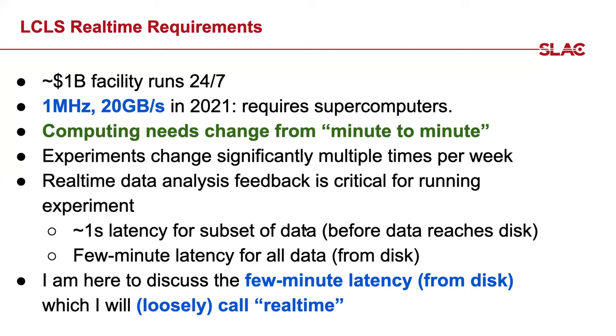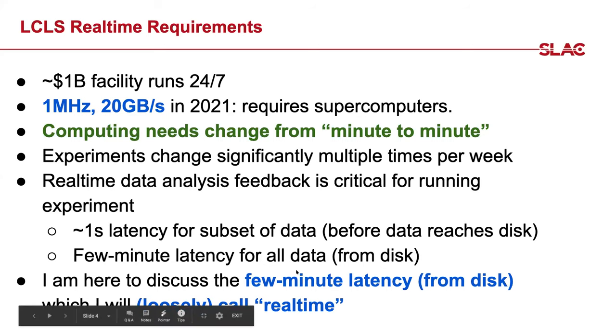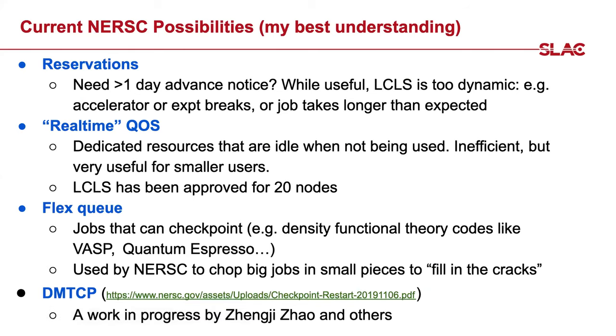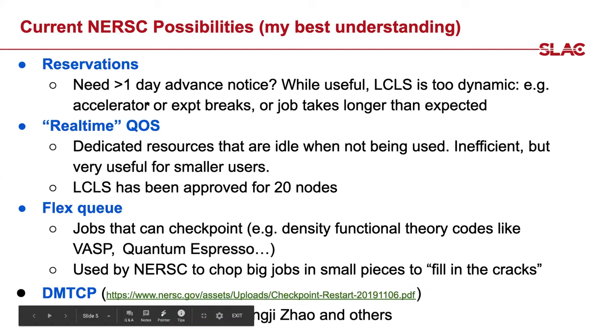We have about one second of latency for our in-hutch analysis — this is done before the data even touches a disk; we multicast the data currently over InfiniBand before it hits disk to get one second latency. That's not what I'm going to talk about here, because we're not expecting NERSC to provide one second latency. What we're trying to get from NERSC is a few minutes of latency from disk — getting this one-minute latency is what I'm going to talk about today.